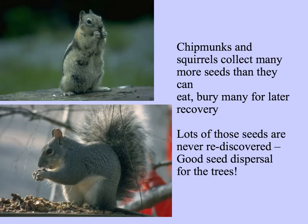When an oak tree makes tons of acorns, or any other plant produces seeds in abundance, squirrels and chipmunks might collect many more seeds than they can eat and bury many of them for later recovery. Agoutis in the rainforest act much in the same way. The benefit to the plant is that lots of those seeds are never rediscovered — sometimes animals find them and have a future food supply when things are scarce, but if not, the seeds germinate.